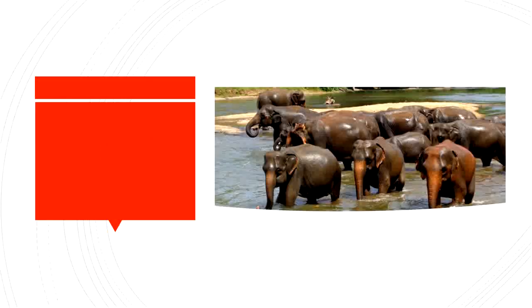Here is a herd of elephants. H-E-R-D. Remember, E-R also says UR.